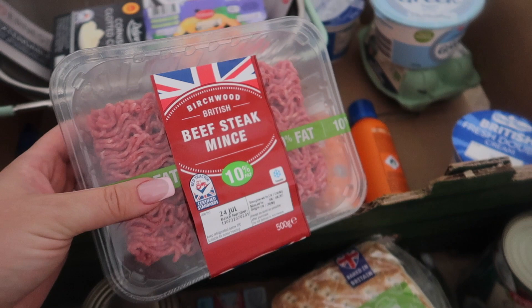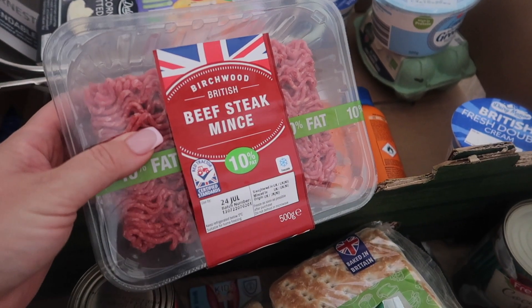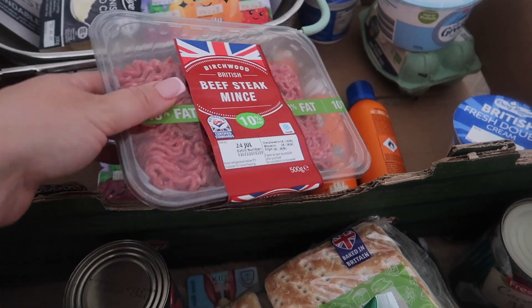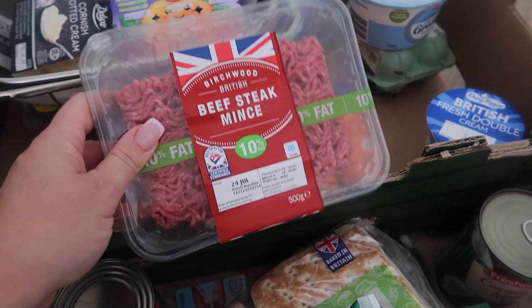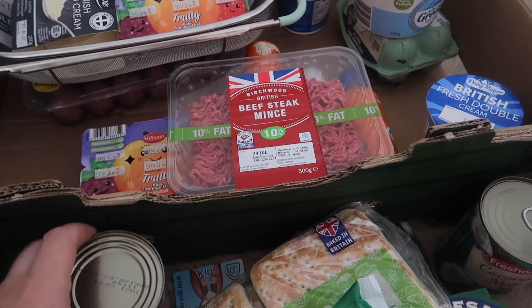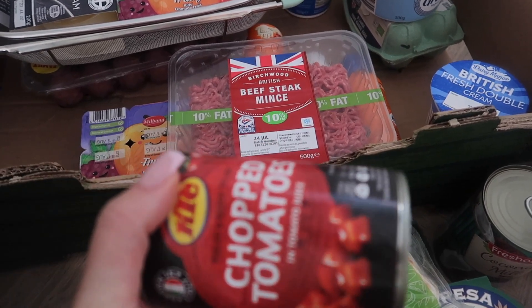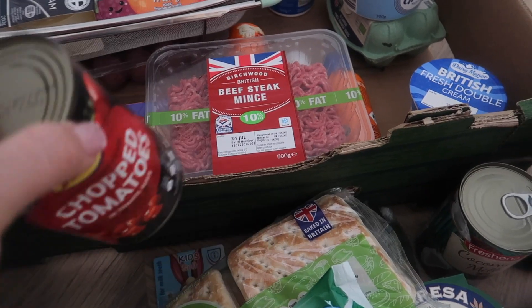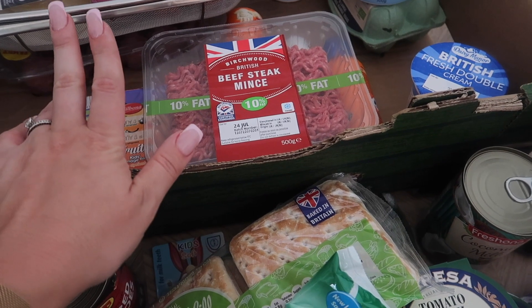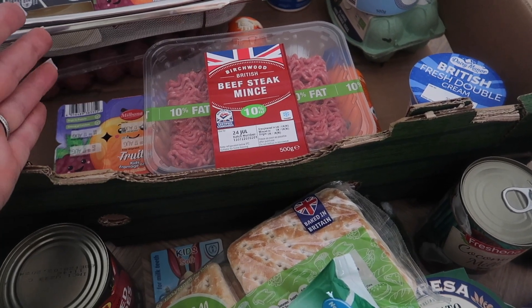Beef steak mince — this is for pasta sauce. I'm basically frying onion with carrots and celery, add the mince, put a bit of water, let it boil for about 40 minutes, then add one of those chopped tomatoes, let it cook on slow for another 40 minutes, then add salt and any herbs at the end, and the pasta sauce is done.